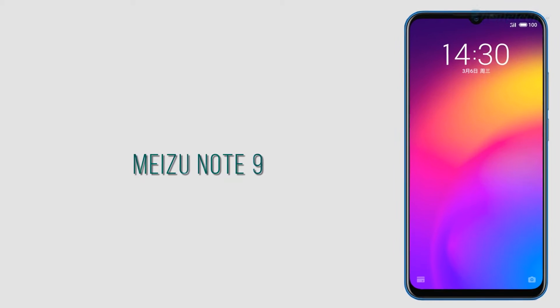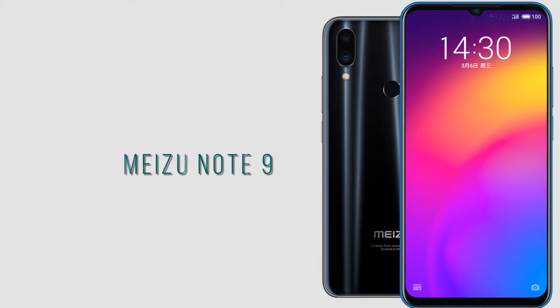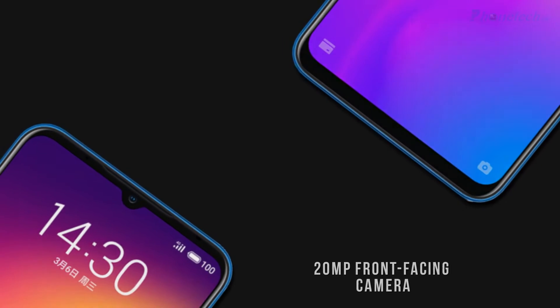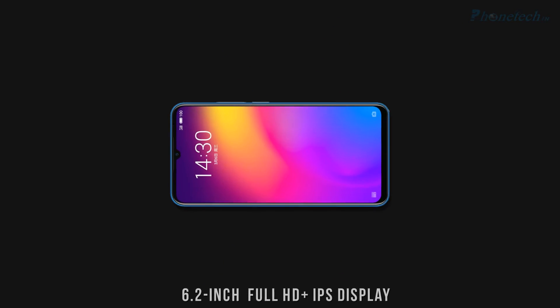Hey guys, what's up. Meizu has a new smartphone — the Meizu Note 9. Let's see the specifications. This smartphone comes with a 20 megapixel front-facing camera, and talking about the screen, you will get a 6.2 inch